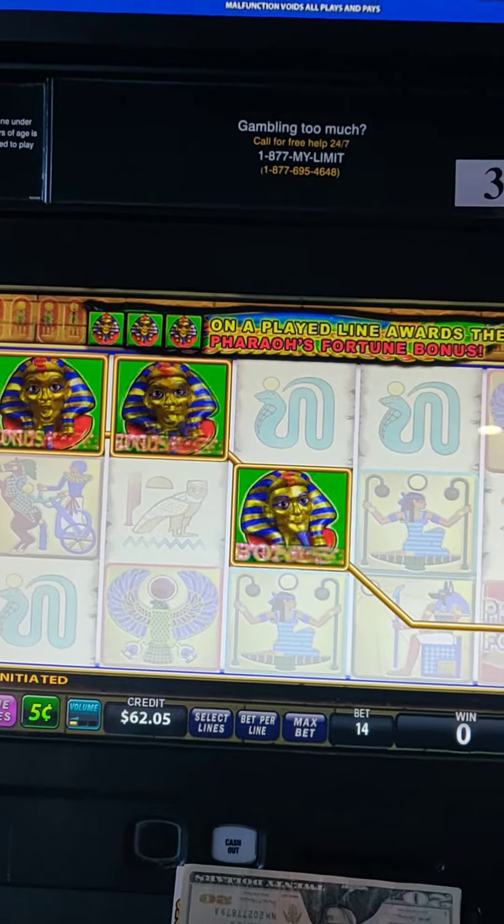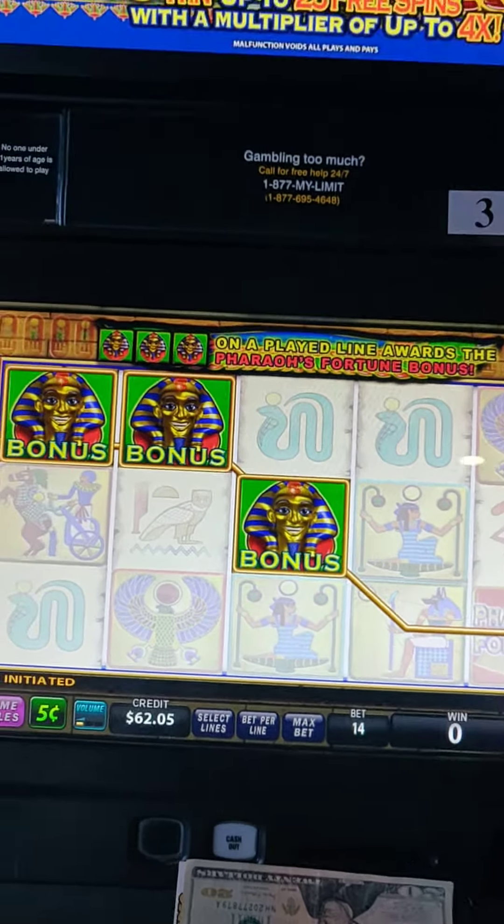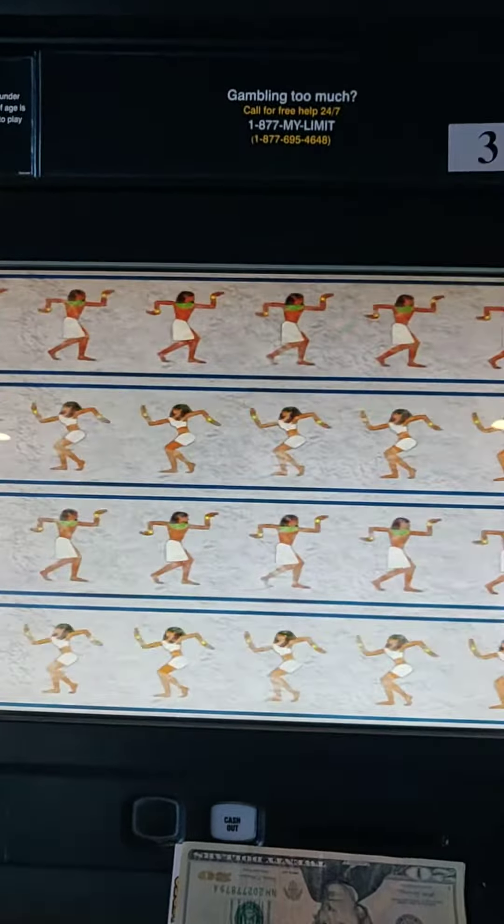Okay, literally four spins later, I've bet two times seven lines, and we just are in the bonus again. So let's see what we're going to get.